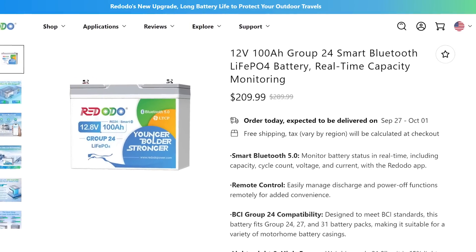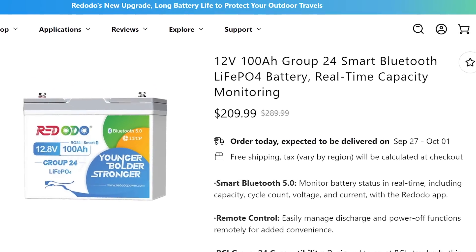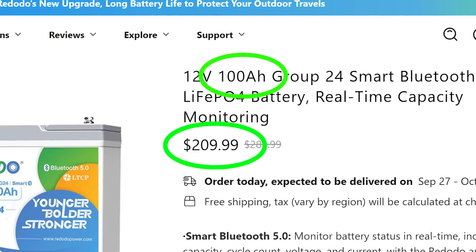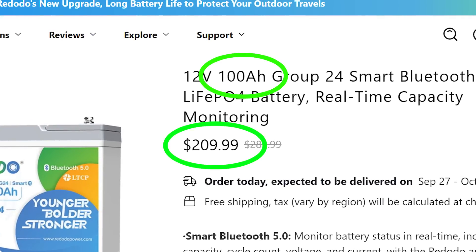Adding a lithium house bank to your boat is a great idea. Prices have come way down as companies like Ridodo and Lytime give you options for hundreds of amp hours at a reasonable price. Lithium charges faster, weighs a whole lot less, and lasts a lot more cycles. Lithium is the answer to the house bank, but it's not entirely compatible with everything else on your boat yet.